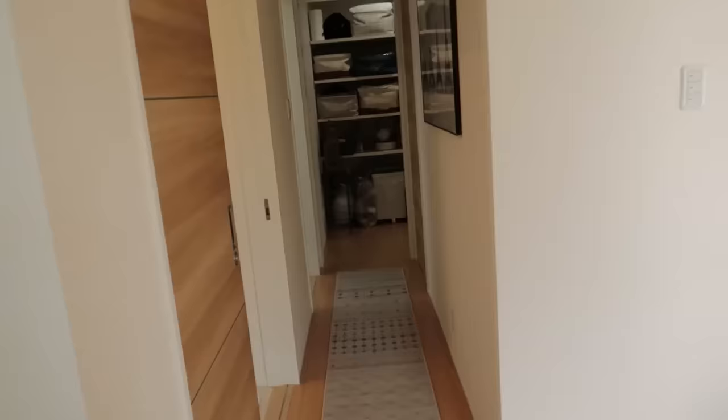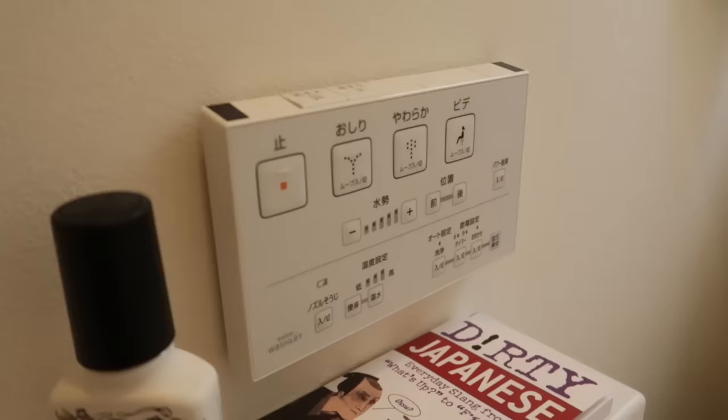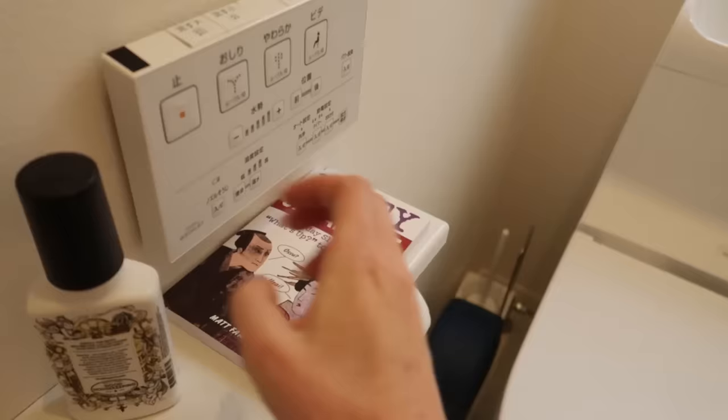Down the hallway we have our bathrooms. We have a toilet in here and the toilets are separate from the actual bathrooms. It does have a bidet — it's one of those really fancy toilets so it washes your bum.